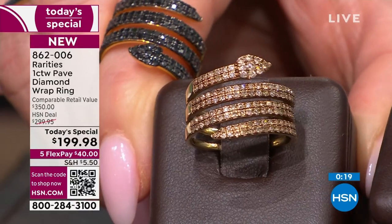Only here at HSN do you have the option of flex pay so you can break up your payments over the next five months. Get it home in the next few days. Of course, you have your 30-day money-back guarantee. I'm hoping that it's sparkling as brilliant on television or on the screen as it is in person. Because it is. I keep seeing that fire, that sparkle.